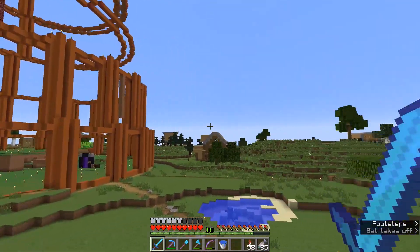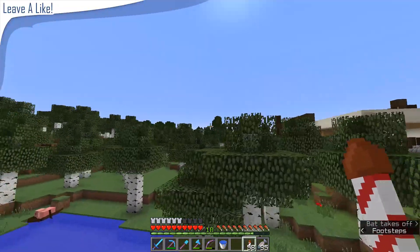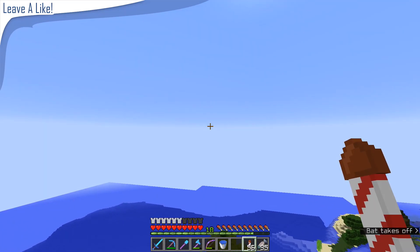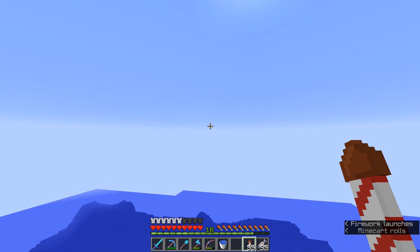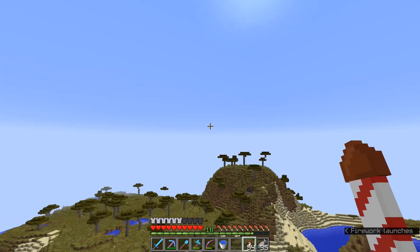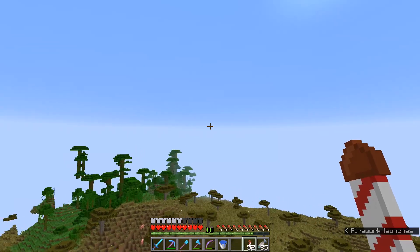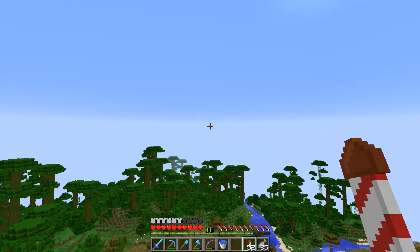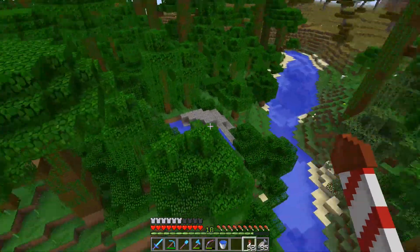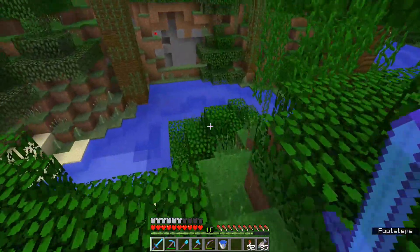So we're going to abandon that build. Instead of going this way, we're going to go this way — down and to the left — and if we go far enough we're going to run into a jungle. Yes! Here we go. I love jungles. We have an upper lake that goes down — this could be pretty good, although I'm not sure about the ravine being right here.